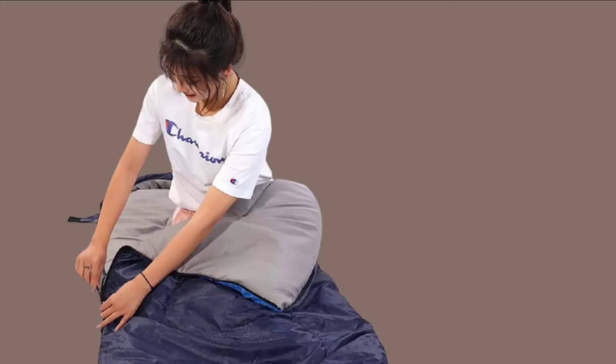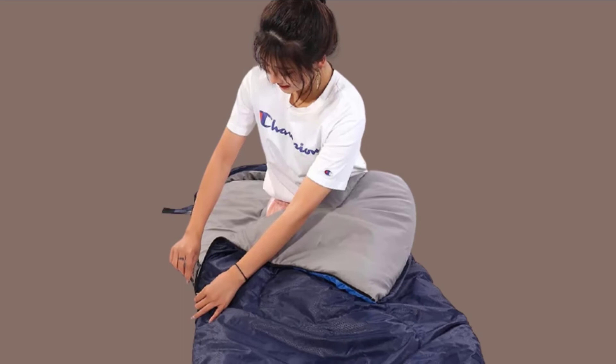To make it suitable for warm weather, this bag features a separate zipper at the bottom to let your kid put their feet out for some cool air breeze.